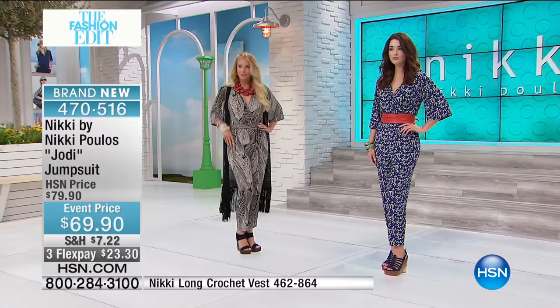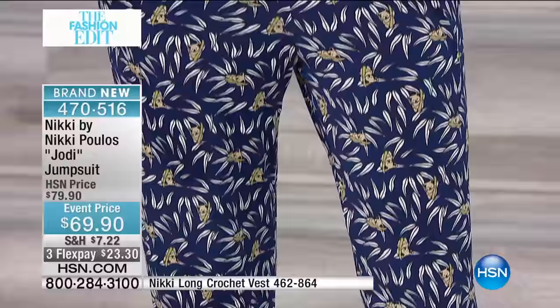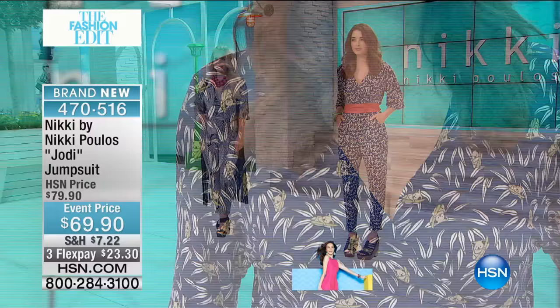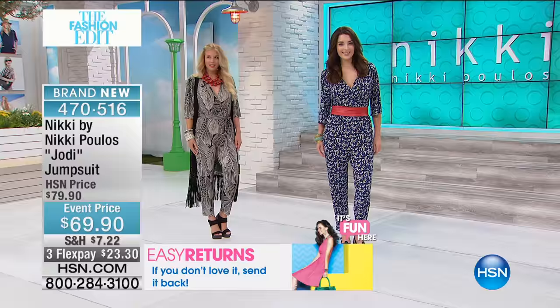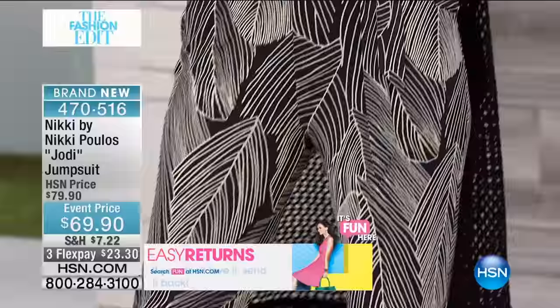Moving into — we're not quite in summer yet. I heard this morning it snowed in New York! You can throw some little ankle booties or shooties on with this jumpsuit. Everything is trans-seasonal, transformative, and transitional. You can really take this and wear it with pieces that are existing in your wardrobe today or pieces you're going to add tomorrow.